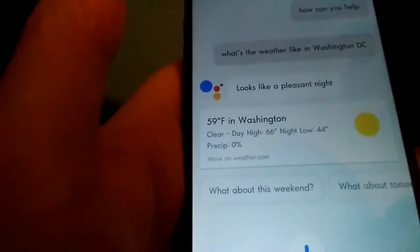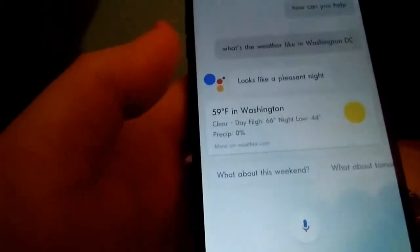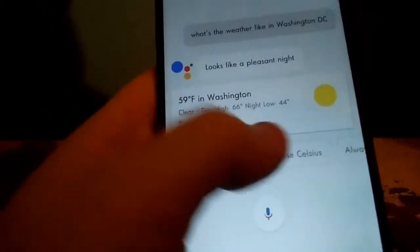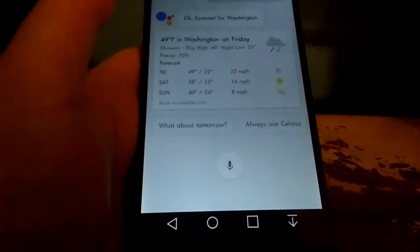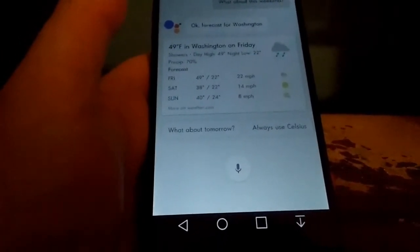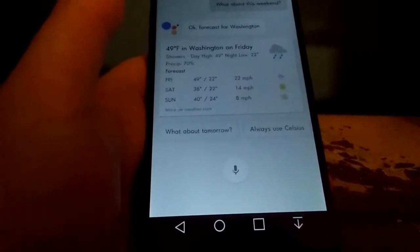You can also ask additional follow-up questions like 'What about this weekend?', 'What about tomorrow?', or whether to use Celsius or Fahrenheit. I asked about this weekend and it said: 'There will be showers Friday with a high of 49 and a low of 22 degrees Fahrenheit. Saturday and Sunday it'll be sunny with highs around 39 and lows around 23.'